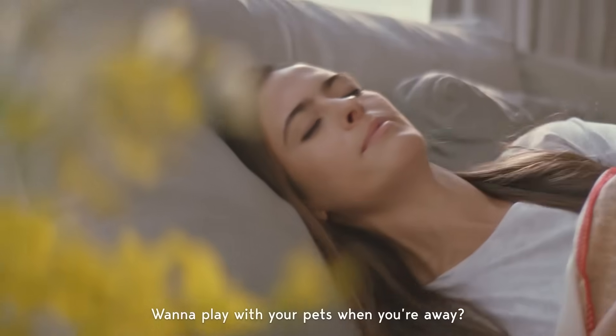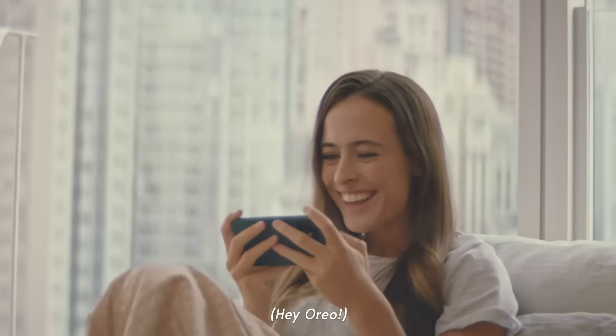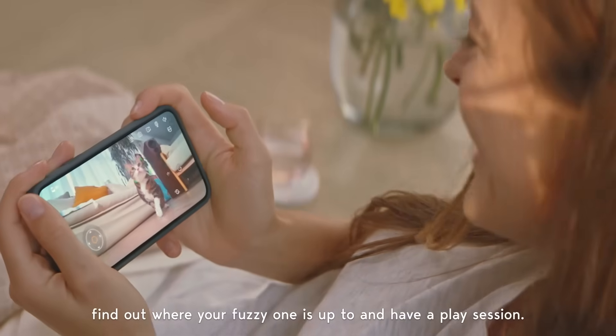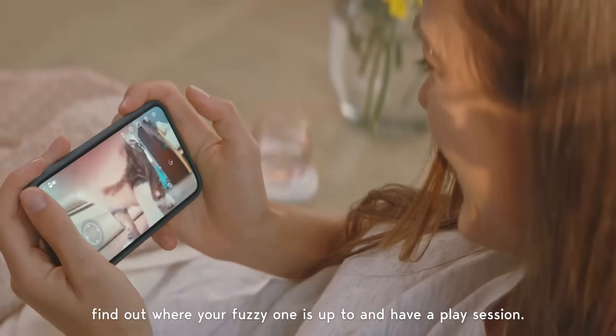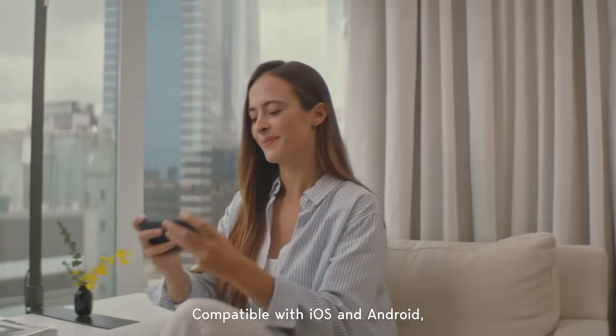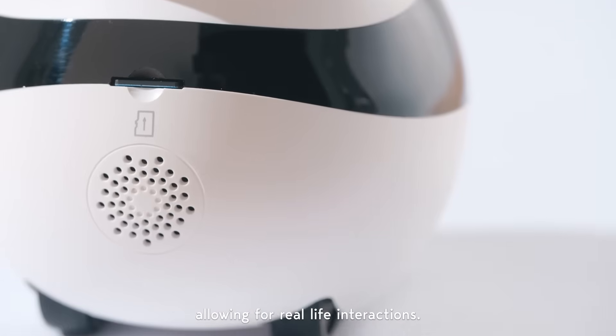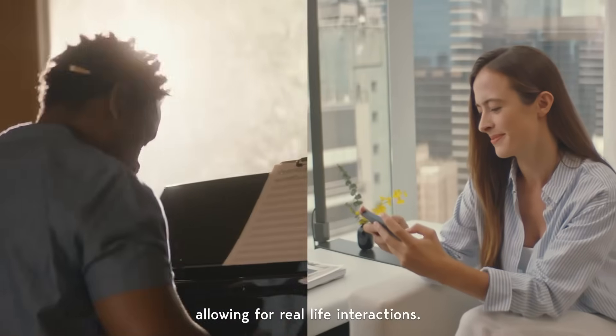Want to play with your pets when you're away? Ebo makes it fun and easy. Hey, Aria! Just connect to the app, find out what your fuzzy one is up to, and have a play session. Compatible with iOS and Android, Ebo is equipped with a microphone and speakers, allowing for real-life interactions.